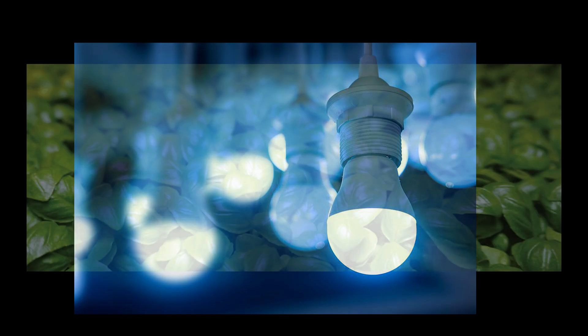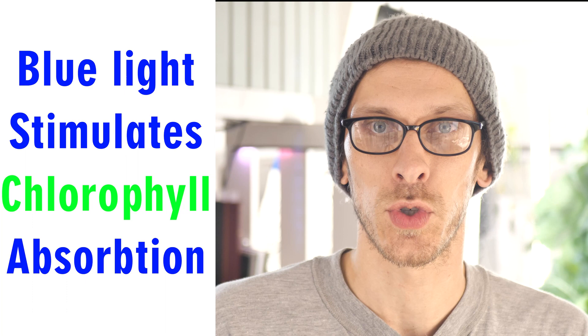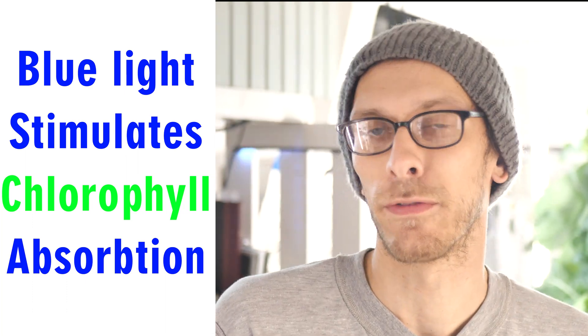Let's start with blue. Blue is really great for young plants or leafy plants because blue stimulates chlorophyll absorption, which is necessary for photosynthesis. So the more blue light you can get on your leafy plants or young plants, the better they're going to grow and the better off they're going to be.